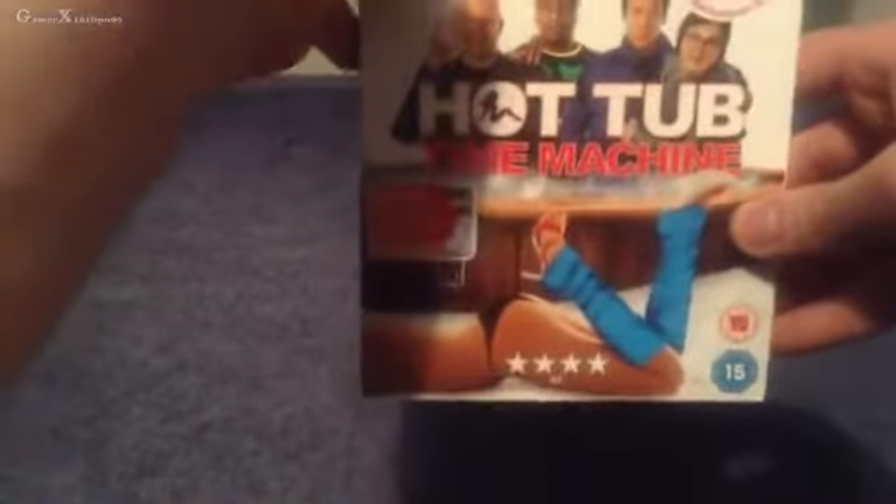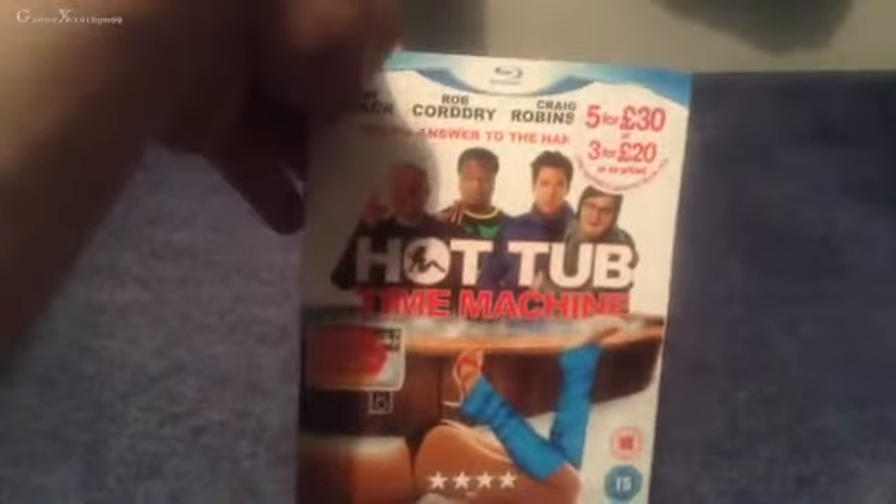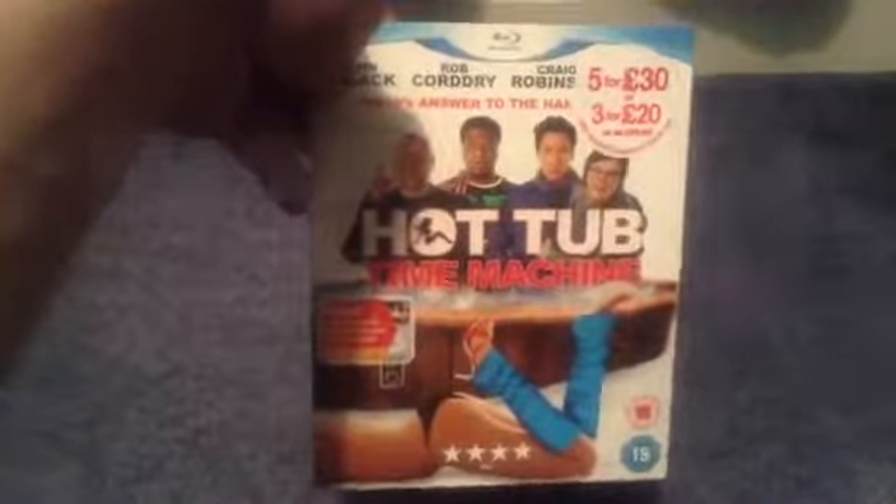I hope you enjoyed this unboxing of the film. Really appreciate it if you leave a like and subscribe to the channel. Got tons of stuff coming up, including unboxings, gameplay and many other things. Thanks for watching and I'll see you all in the next one.